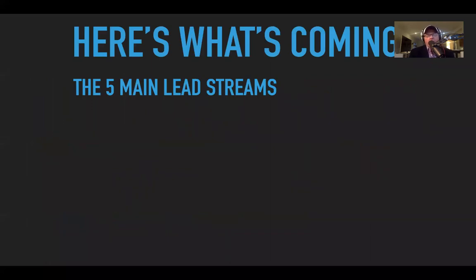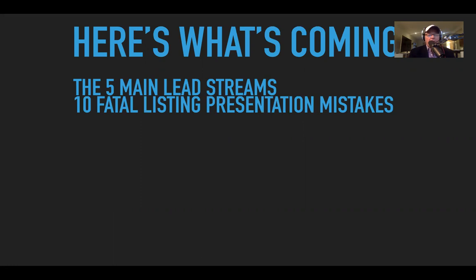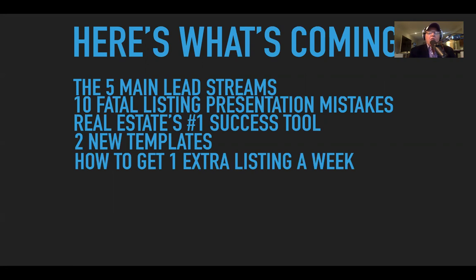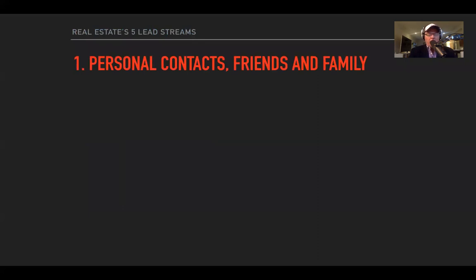Here's what's coming. I want to go through the five main lead streams, the 10 fatal listing presentation mistakes, what I think is the number one success tool, and a couple of new templates inside Jiggler. If you're a best agents member, you're getting Jiggler for free and you've got access to everything.